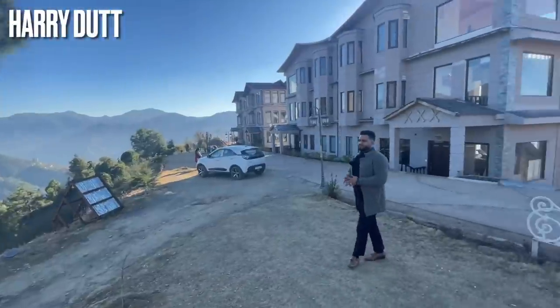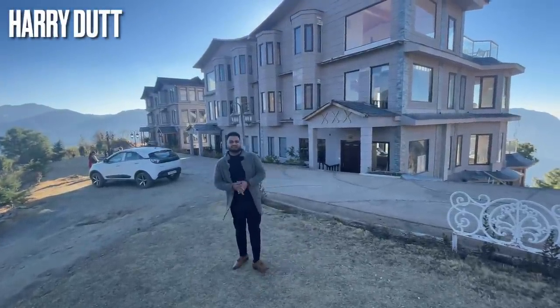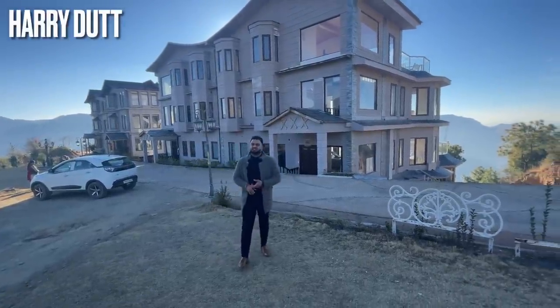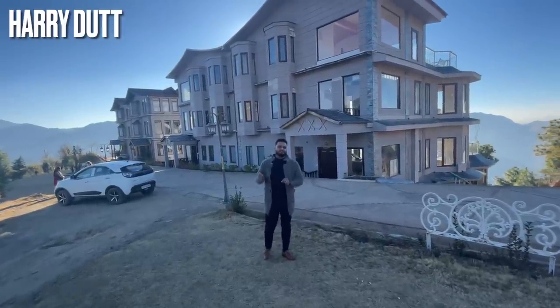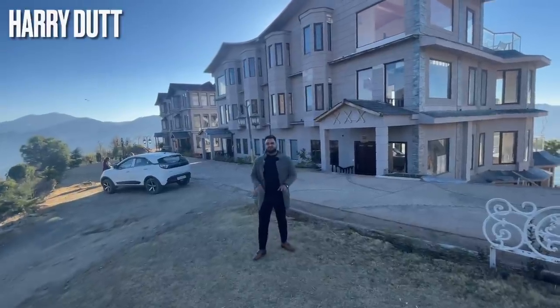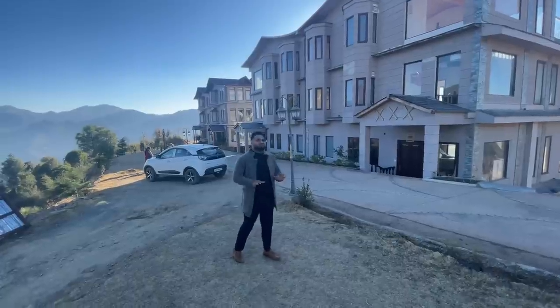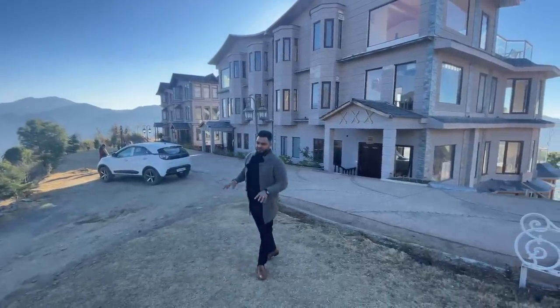This project is approximately more than 100 acres, and you will get multiple options. There are 2BHK, 3BHK, 4BHK. And if you want independent cottages, you will get independent villas — all options are available. I am going to show you a sample 4BHK duplex penthouse, which is part of this project.